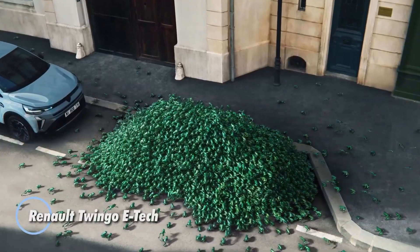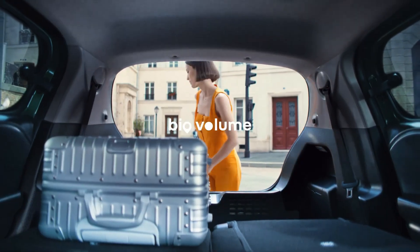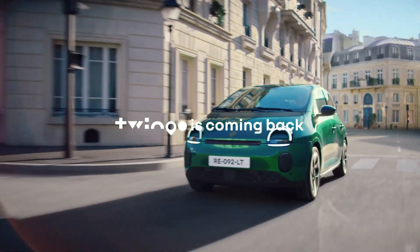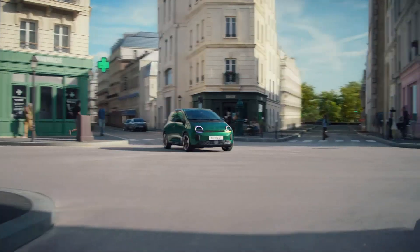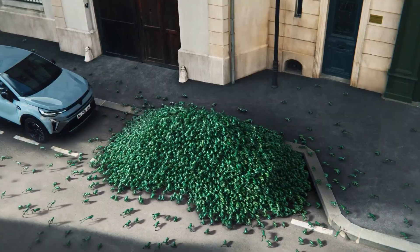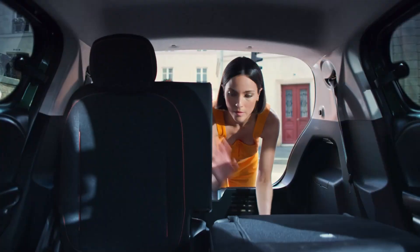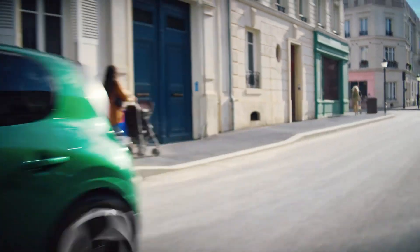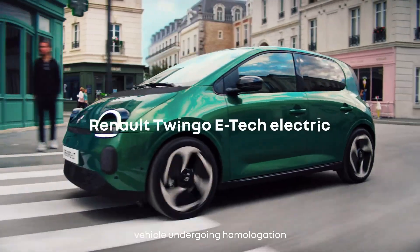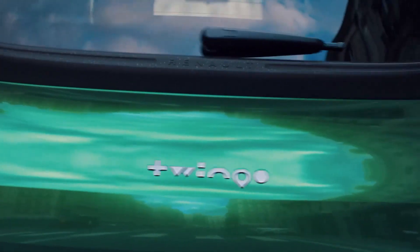The Renault Twingo E-Tech is a bright, city-friendly EV that blends retro charm with modern efficiency. Powered by a 60kW (82hp) motor and a 27.5kWh LFP battery, it delivers up to 263km of WLTP range — more than enough for daily urban driving. It zips from 0 to 50km/h in about 3.85 seconds and reaches a top speed of 130km/h, giving it a lively, responsive feel in traffic. Charging options include a standard 6.6kW AC setup with the option to upgrade to 50kW DC fast charging. Inside, you get a 7-inch digital cluster and a 10-inch touchscreen running Google built-in apps. Starting at under €20,000, the Twingo E-Tech stands out as a fun, affordable, and cleverly designed EV for everyday city life.